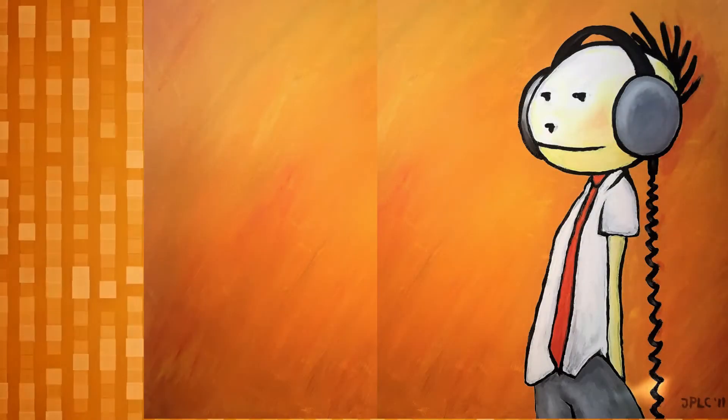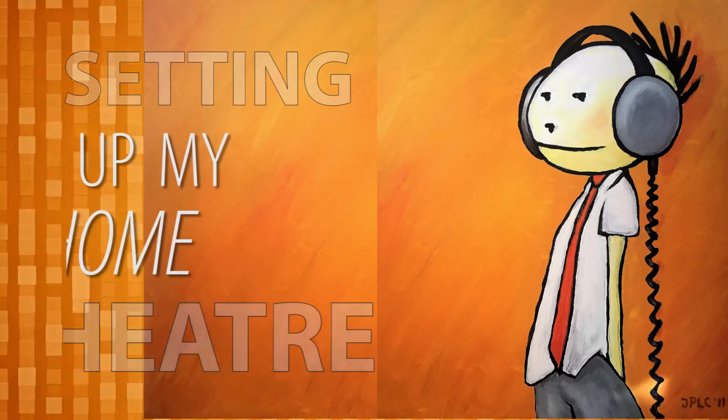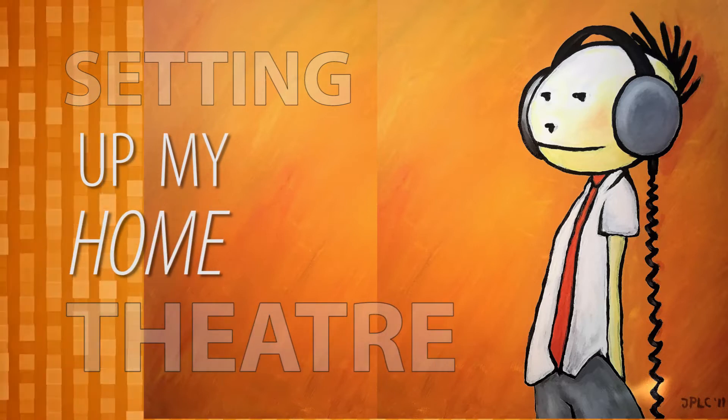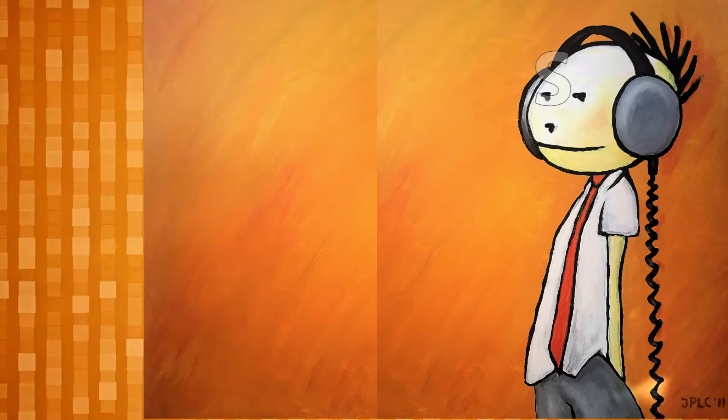Hello wonderful viewers, The Audiophile Barista here. I shot this video quite some time ago and was not happy with some of the things I did. So some of the footage now has a voice-over and some footage still has the original sound. Enjoy the video and I'll see you at the next one.